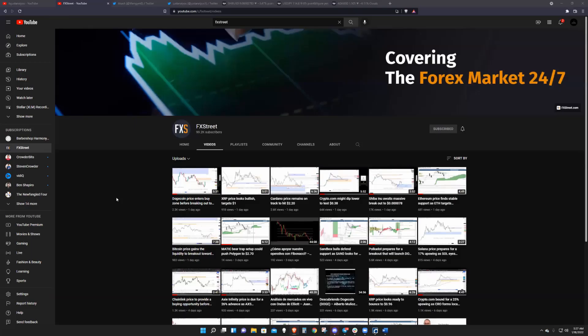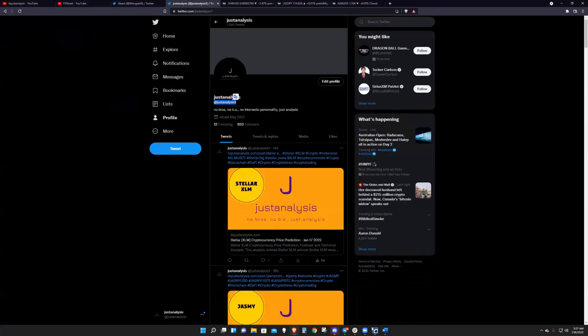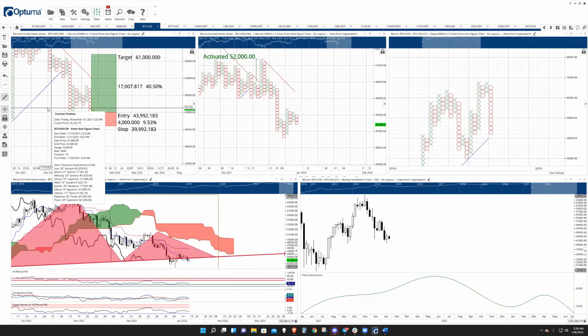Welcome to FX Street. If you want to be updated on a regular basis, head on over to YouTube and hit the subscribe button. Follow Akash and I individually on Twitter — Akash at MongyEko and myself at JustAnalysis.